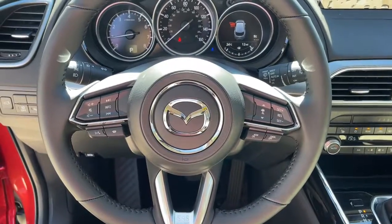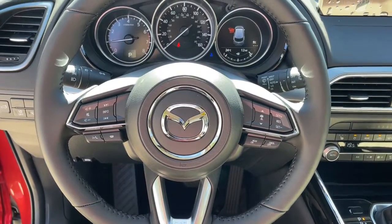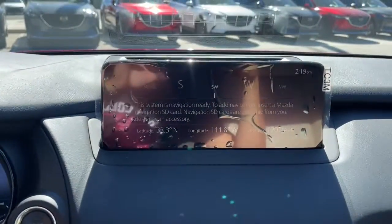Fog lamps, aluminum wheels, heated front seat, rear AC, electronic stability control, third row seat.